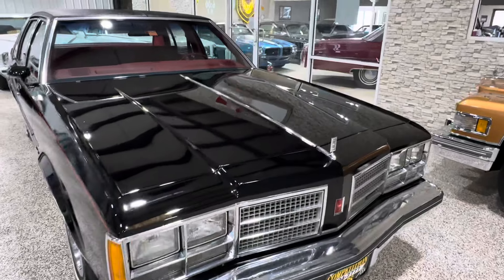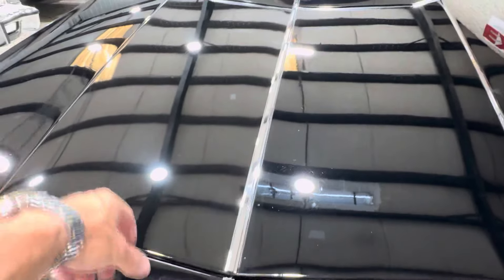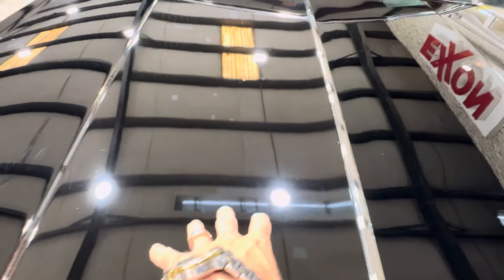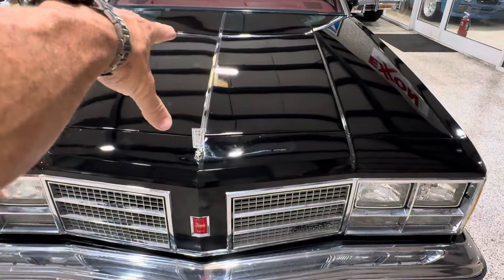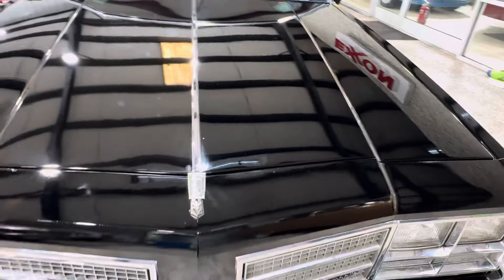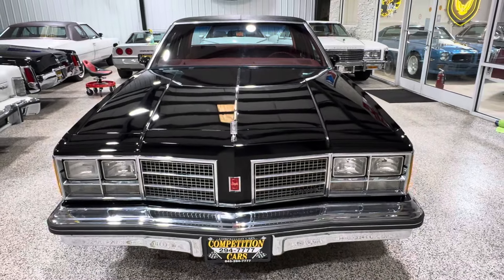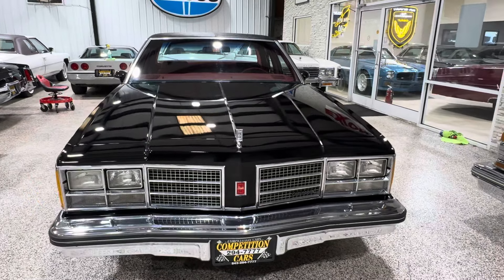We did have just this section of the hood painted. There was a stain here — it looked like somebody had a towel and laid it on there that had some product in it, like maybe paint thinner or something, and there was just a bad spot on the paint right there. So just that section's been painted. The rest of the car is original paint and actually really nice, minus a few chips and nicks that we touched up.